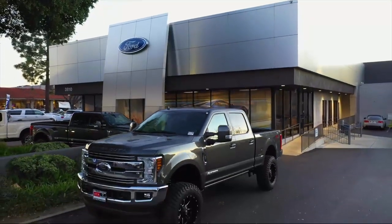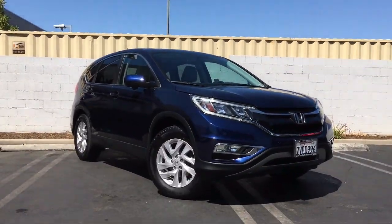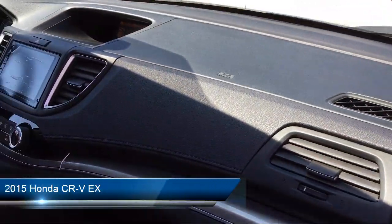Welcome to DCH Ford Thousand Oaks, your premier destination for purchasing a vehicle. Here's a look at another one of our great vehicles from our inventory.